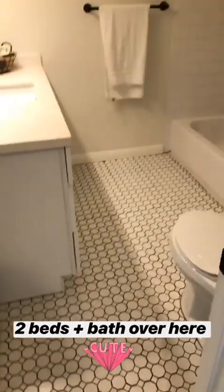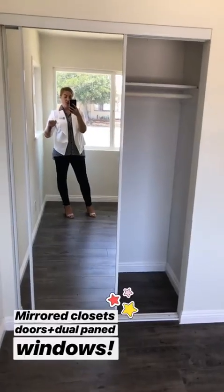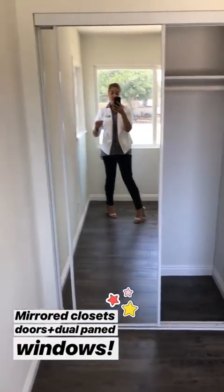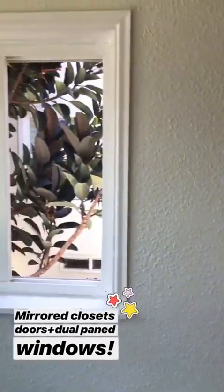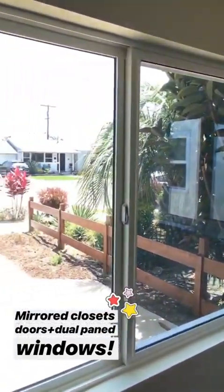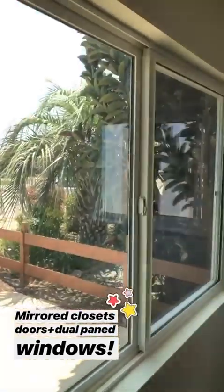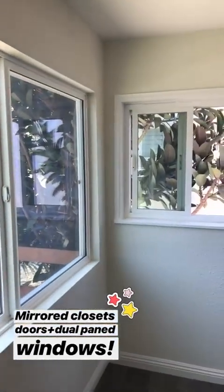Off the kitchen is the hallway with some hall storage and linen storage. You've got two bedrooms and a really pretty main bathroom. Every bedroom has mirrored closets and out of every window you pretty much have a beautiful view. It's a really nice street here — Delaware Street in IV — great location, and you've got dual pane windows everywhere.